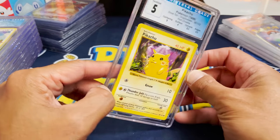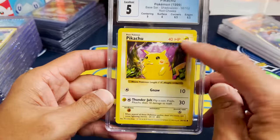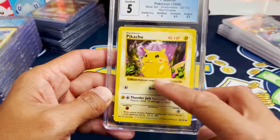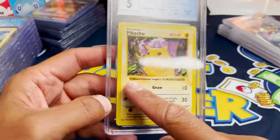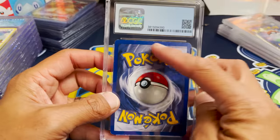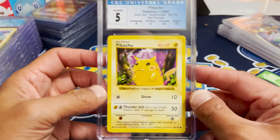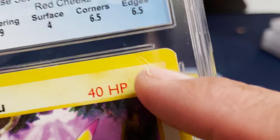Final CGC before we get to PSA — Pikachu, excellent 5. This is a Base Set shadowless — notice there is no shadow on the right-hand side there, but it's not a first edition. Red Cheeks Pikachu, that is really cool. You can see some whitening up there on the top and a lot more at the bottom, hence the excellent 5. And a giant crease there.